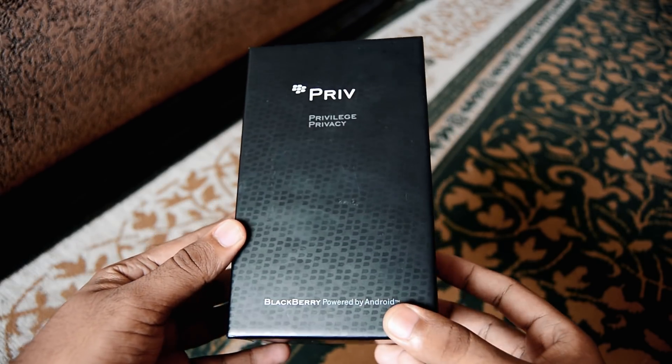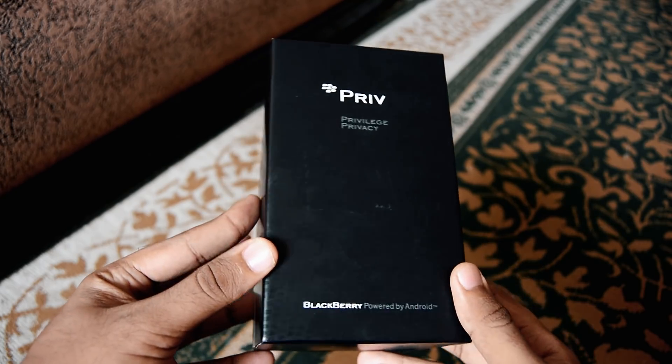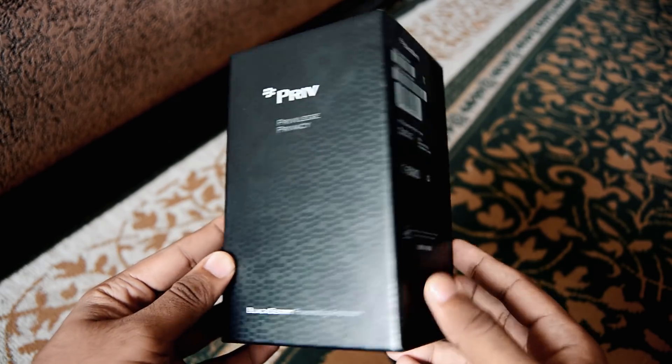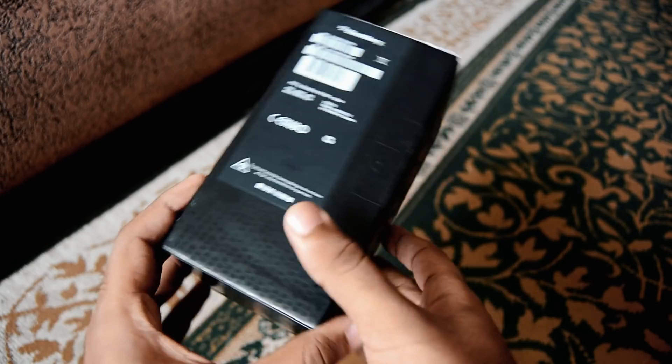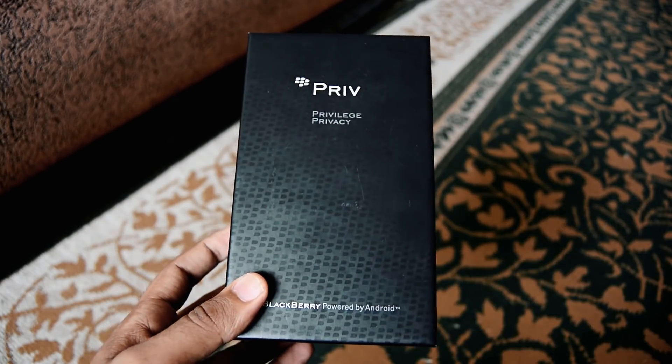Hey, what's up guys, this is RVC and I'm back again with another video. To keep it short, let's see if the BlackBerry Priv is worth buying in 2017. I bought the BlackBerry Priv brand new for 270 bucks.